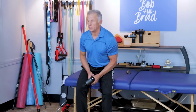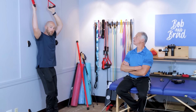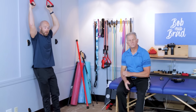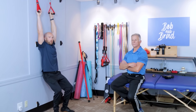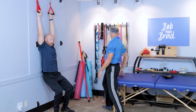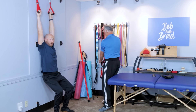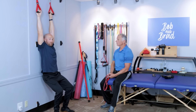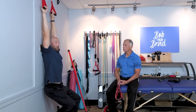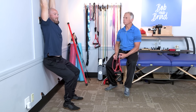Another option you can try is hanging. Use a pull-up bar or hanging handles — whatever you have around the house. You don't have to hang all the way down; just drop and stretch your shoulders above your head. Notice my feet are still on the ground — I'm getting a good stretch. Hold for 15 to 30 seconds, or up to two to five minutes if it feels good. Over time, if you're strong enough, you can lift your feet off for more distraction in the shoulder joint.